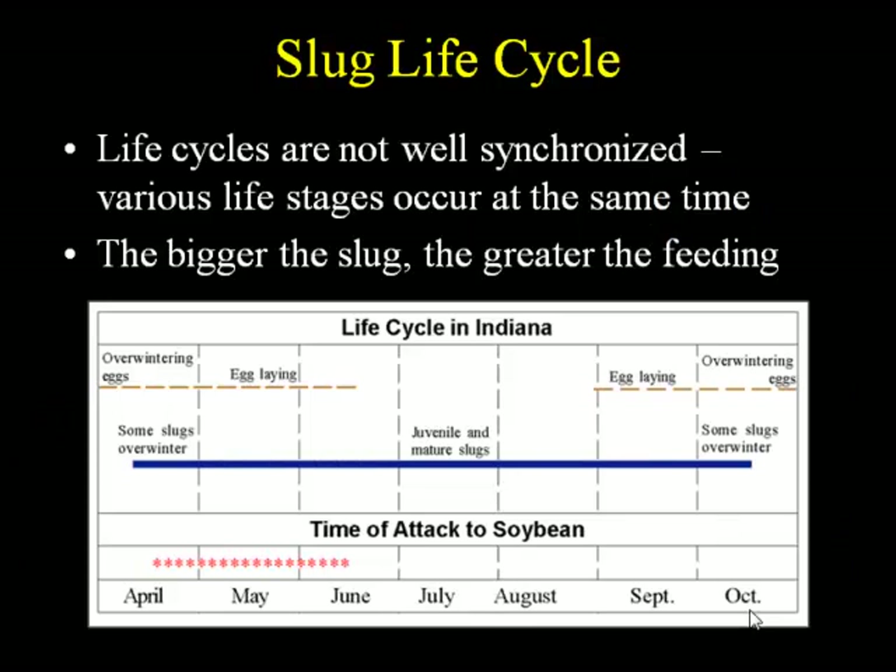The life cycle of a slug is not well synchronized — it's not like there are perfectly spaced events at specific times of year. It's more overlapping. You can get eggs throughout the spring; some eggs can also overwinter — laid in the fall, spending the winter, then hatching in spring. You can have juveniles, adults, and mature slugs throughout the year. But the peak of the damage in field crops, especially soybean, typically occurs from mid-April to mid-June.